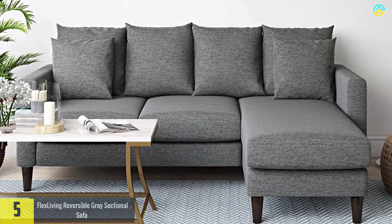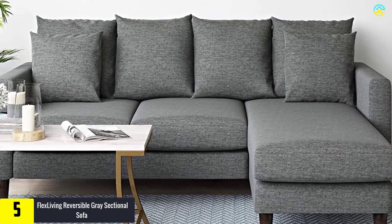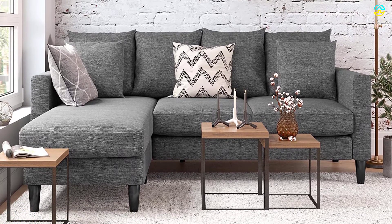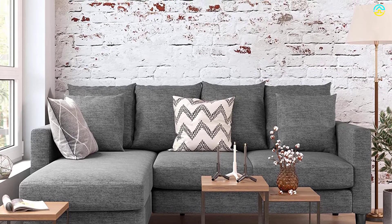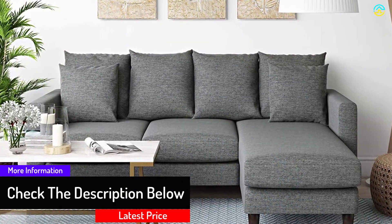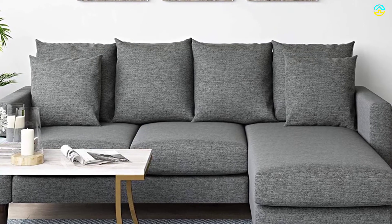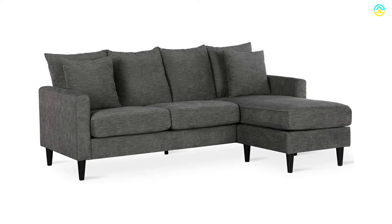Starting at number 5, we have the Flex Living Reversible Gray Sectional Sofa. This sectional sofa is perfect for small spaces and is a reversible sectional product that has a customizable ottoman and pillows. The 35.38 x 59.63 x 81.63 inches sofa includes upholstered textured gray fabric, a durable black finish, and contrasting cone legs. The spacious arm architecture comes with a pillow back and plush design, with simple stitching details that enhance the decor of any room.